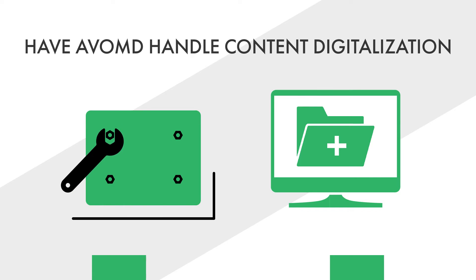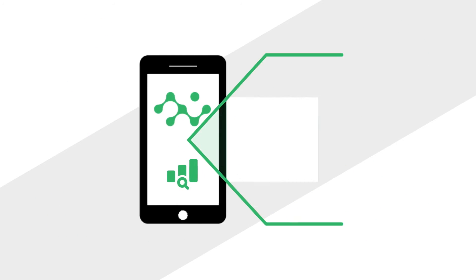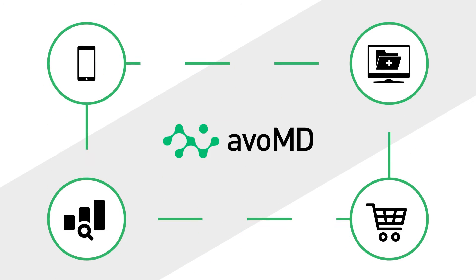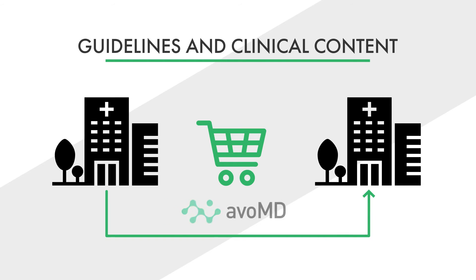Or have the AVO-MD team handle all content digitalization. AVO-MD offers analytics, which provide insights into guideline usage and drive continuous quality improvement. And a marketplace, which enables organizations to sell their own guidelines and clinical content to other providers on the AVO-MD platform.